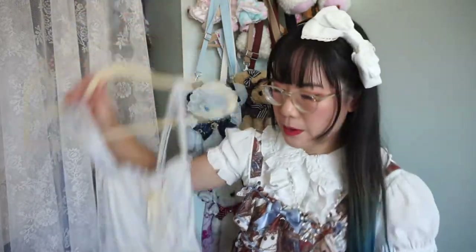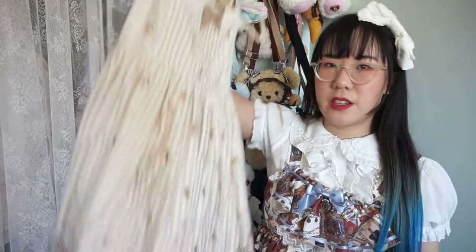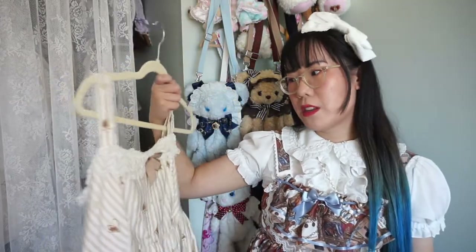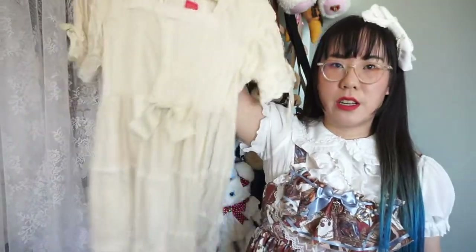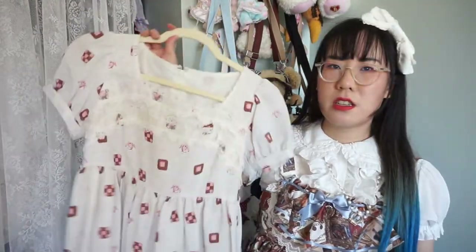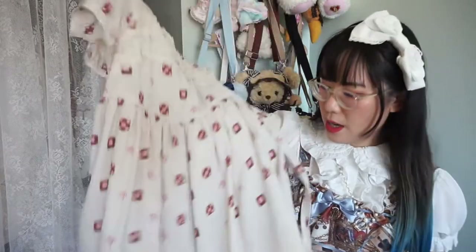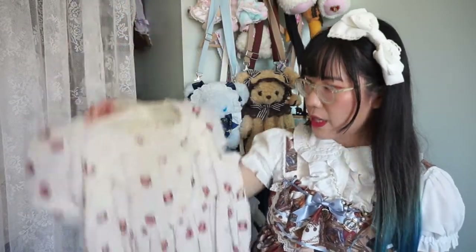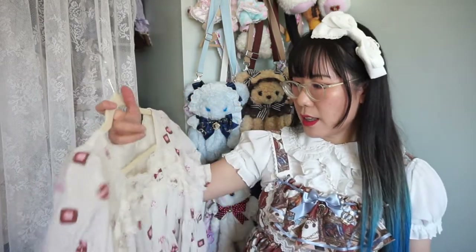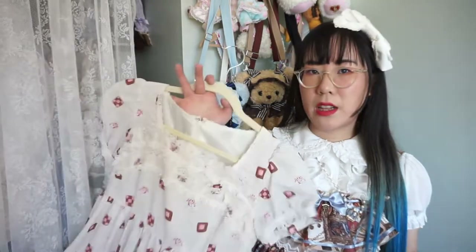This is Victoria Maiden, a definite keep. Jelly Pretty's Glass Bottle of Tears — I don't wear it that often but it's one of my favorite prints so I'm keeping it. Another Dessert OP in ivory, another keep. This Innocent World OP I don't wear as often as I'd like — I don't think this colorway suits my skin tone as well as I'd like, so I think I'm gonna let this one go.